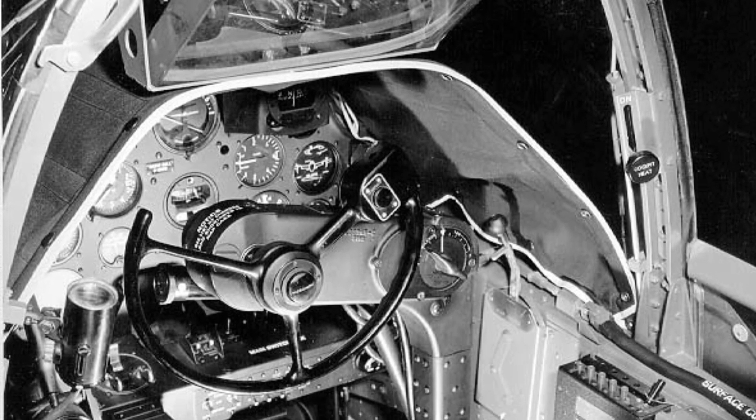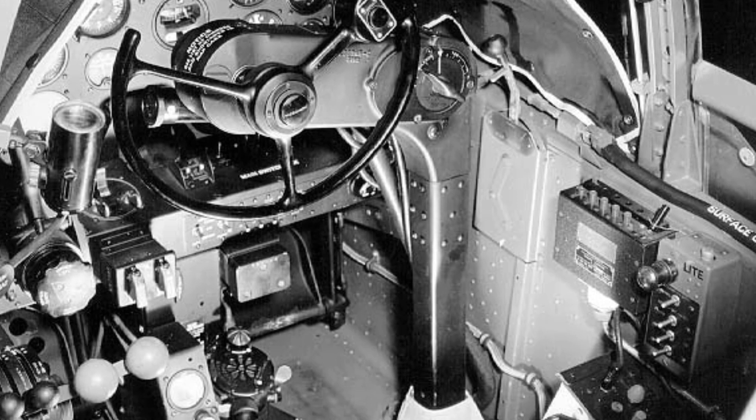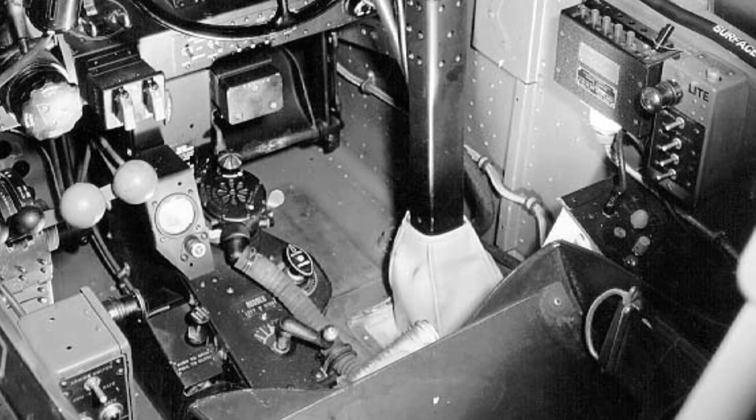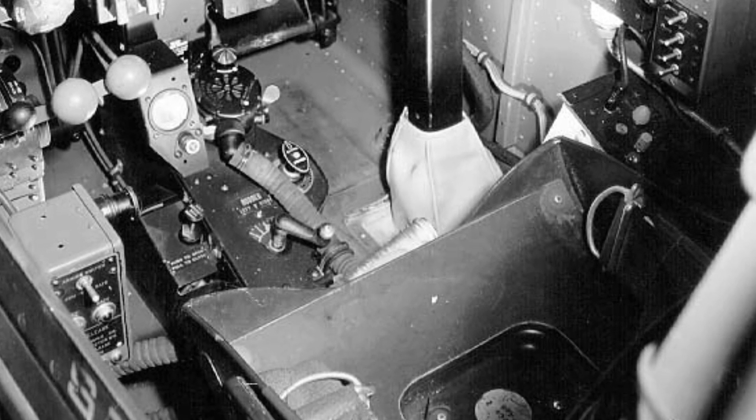Here's a close-up shot of the cockpit of a P-38G Lightning plane from December 23, 1942. Check out the yoke instead of a stick for control and the bulletproof glass panel above the instrument panel. This is the first of three photos.